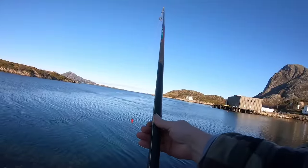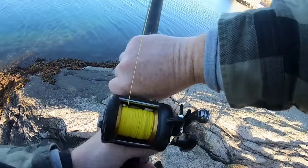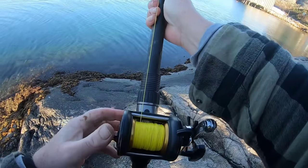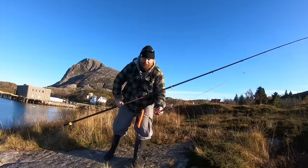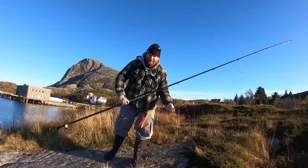Look at this — this is why I hate Abu grip locks. That's tightened up all the way and this is the one that came with the rod. I didn't buy it afterwards, it's just bloody rubbish. So I've got the next one rebaited — I'm going to try and put it out a bit further down to see if I can get away from the coddling.